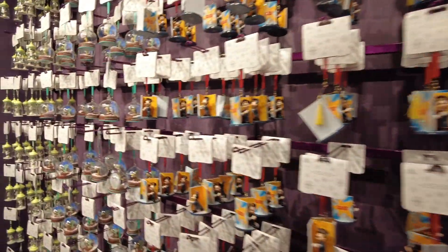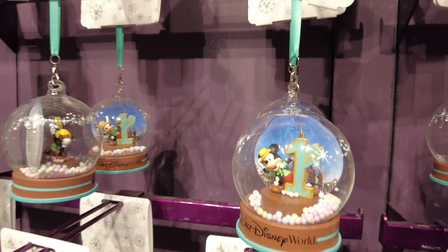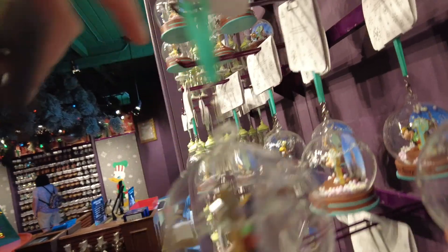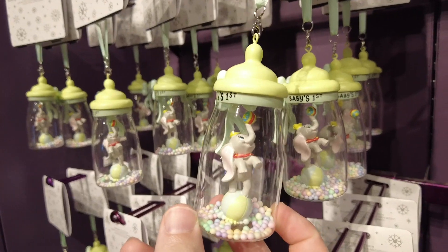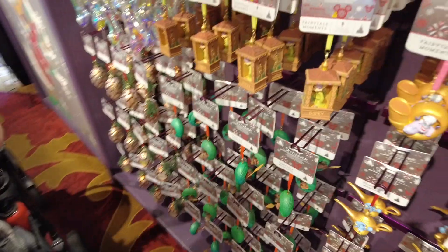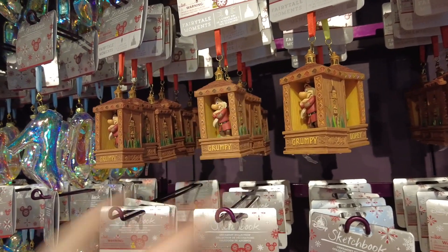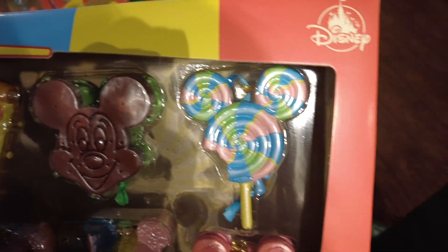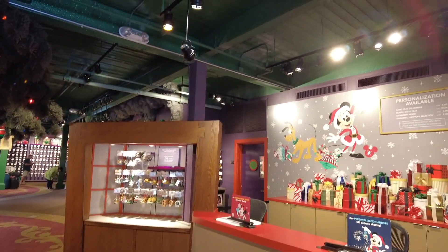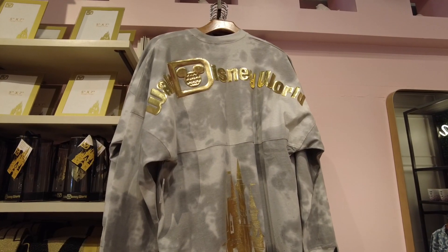Now we're in our favorite store of all — the Christmas store. We're keeping an eye on some baby's first ornaments in case we want to get one for baby girl. I love this Dopey ornament, it's so cute — this is me when I don't have my coffee in the morning. We love this new treat set of ornaments too. If you need a good air-conditioned spot, it's right here by this vent. They also have a new gray and gold spirit jersey, and it looks like they have a price on this one — it's $84.99.